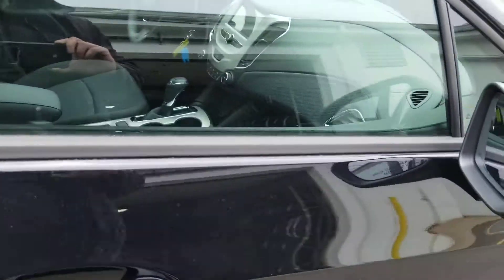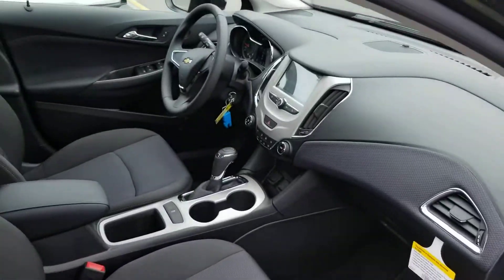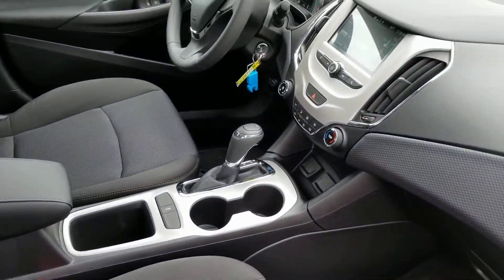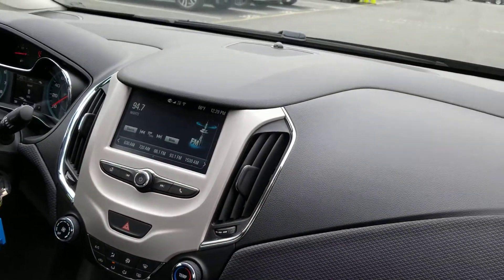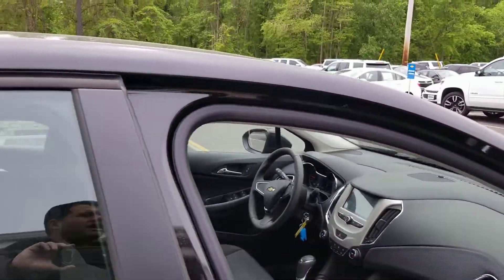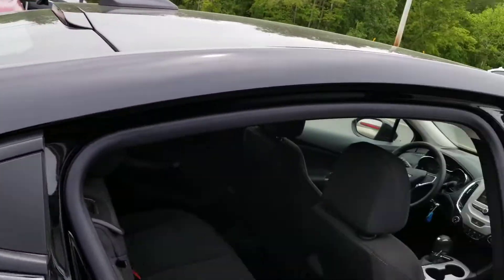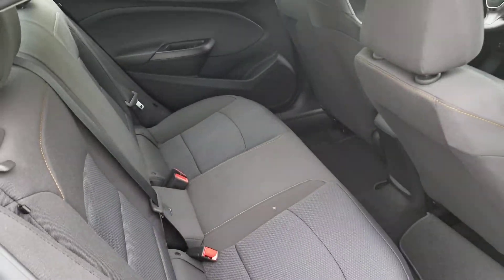Let's take a look at the vehicle inside from the front. Beautiful design on the interior. As you can see, you have a 7-inch touchscreen display which also displays your backup camera. Let me show you the back seat. You can actually flip it and utilize the extra cargo area right there.